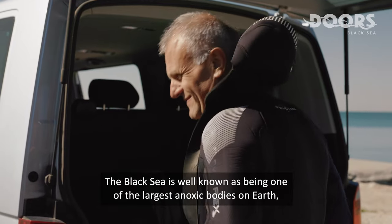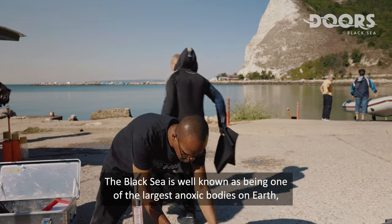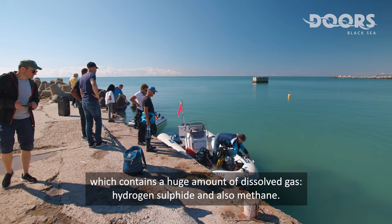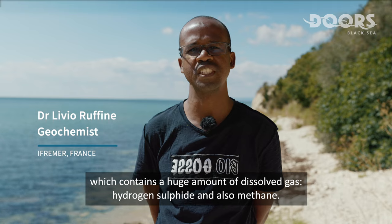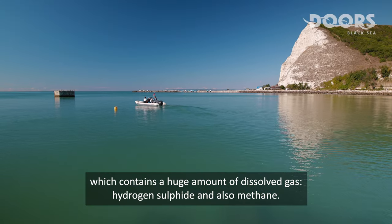The Black Sea is well known as being one of the largest anoxic bodies on Earth, which contains a huge amount of dissolved gas, including hydrogen sulfide and also methane.